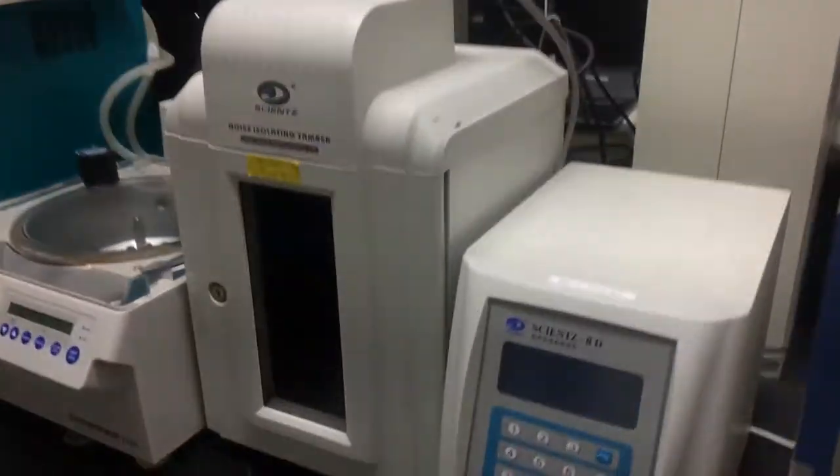There is also another centrifuge. And this is a desiccator — to remove the air humidity.